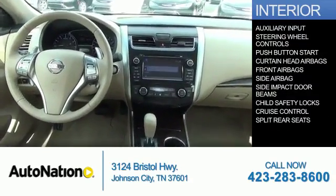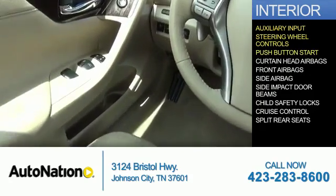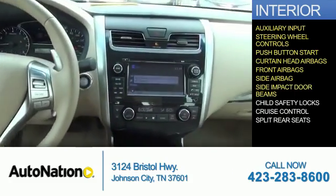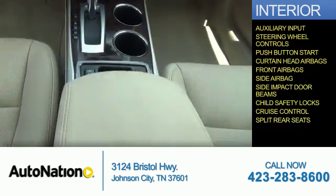Inside you'll find an auxiliary input, steering wheel controls, push-button start, curtain head airbags, front airbags, side airbags, side impact door beams, child safety locks, cruise control, and split rear seats.